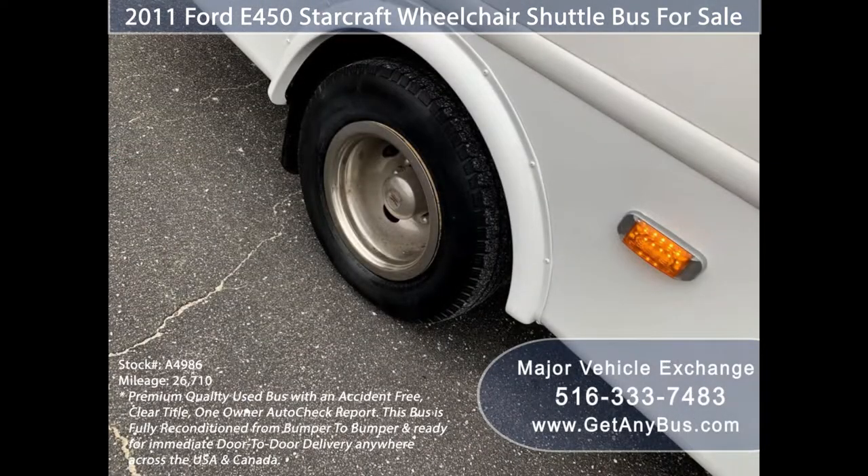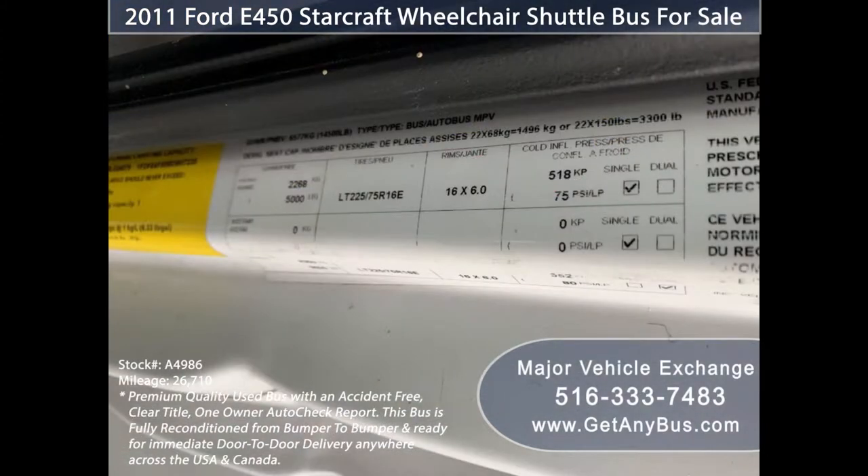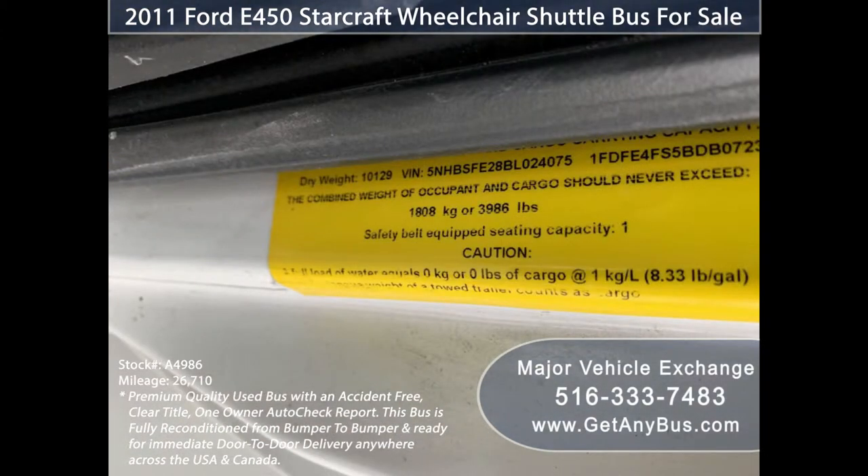The tires with chrome wheel simulators and mud flaps are in very good to excellent condition with more than 50 percent of the tread remaining. For more information on our buses for sale, visit www.getanybus.com and call Charlie at 516-333-7483 today.